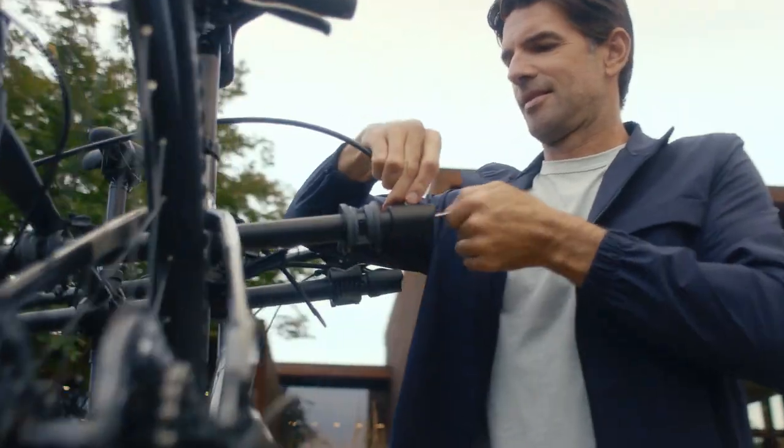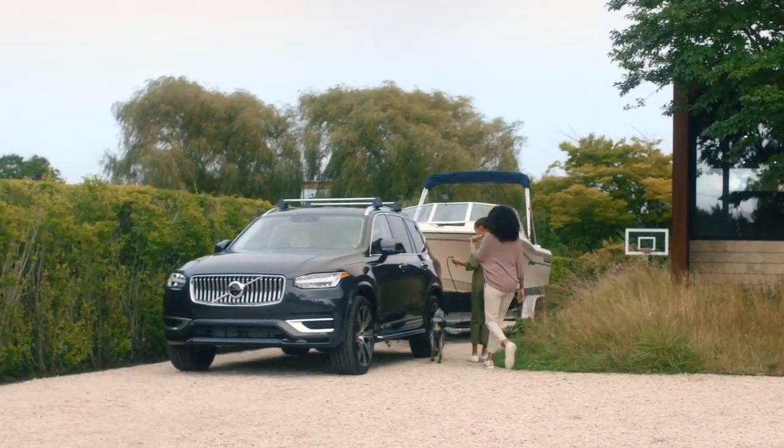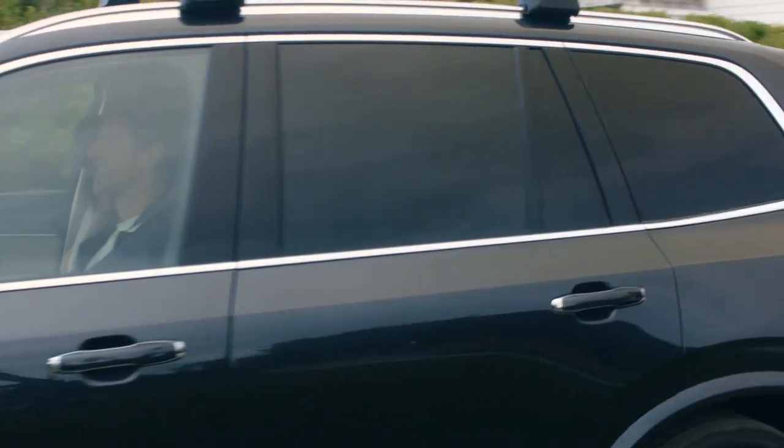The trailer hitch doesn't just make it easy to attach. It also uses advanced features to ensure that drivers always feel firmly connected to whatever they're towing.